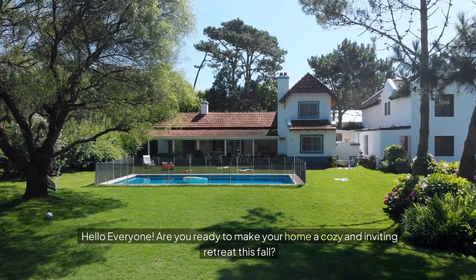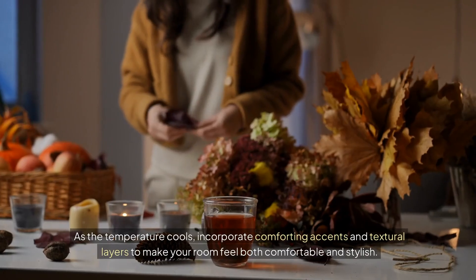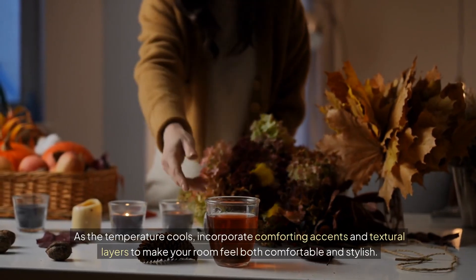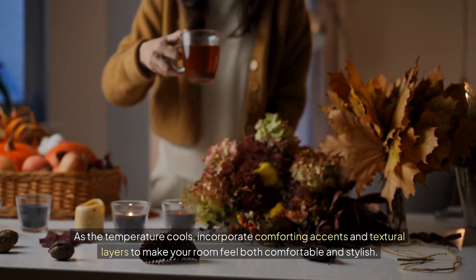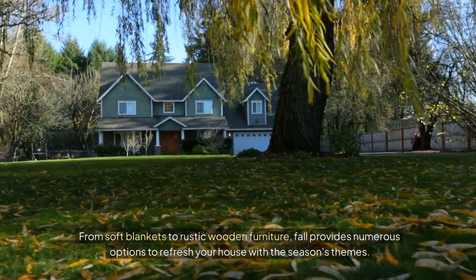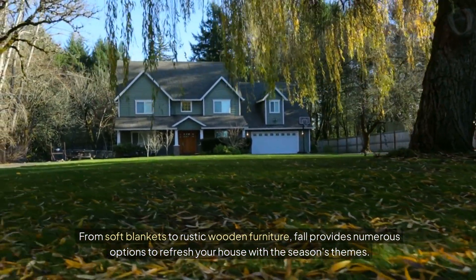Hello everyone! Are you ready to make your home a cozy and inviting retreat this fall? As the temperature cools, incorporate comforting accents and textural layers to make your room feel both comfortable and stylish. From soft blankets to rustic wooden furniture, fall provides numerous options to refresh your house with the season's themes.